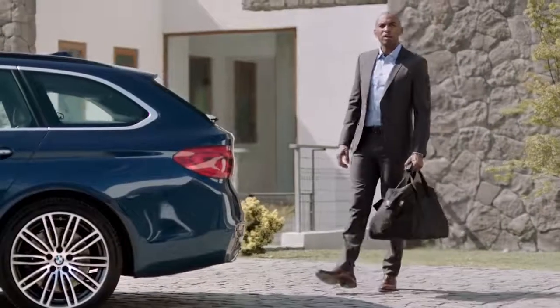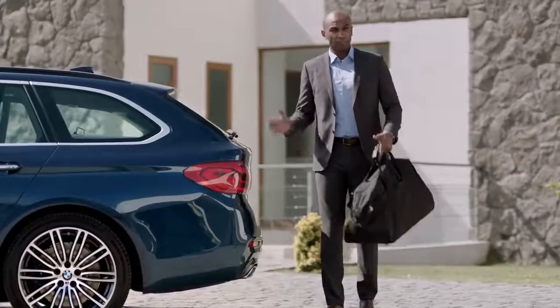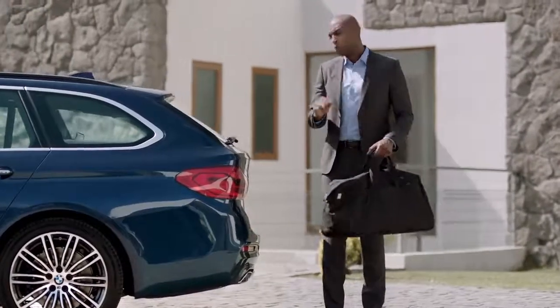Functionality has always been one of the key aspects when it comes to the 5 Series Touring, and this applies to the new one as well. So of course it also comes with the separate luggage compartment window, which is perfect for loading and unloading smaller objects.